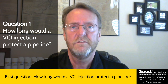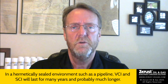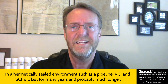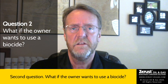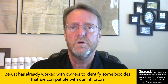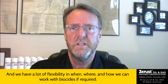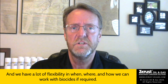First question: how long would a VCI injection protect a pipeline? In a hermetically sealed environment, such as a pipeline, VCI and SCI will last for many years and probably much longer. Second question: what if the owner wants to use a biocide? ZRust has already worked with owners to identify some biocides that are compatible with our inhibitors, and we have a lot of flexibility in when, where, and how we can work with biocides, if required.